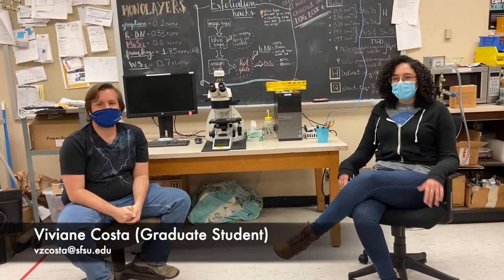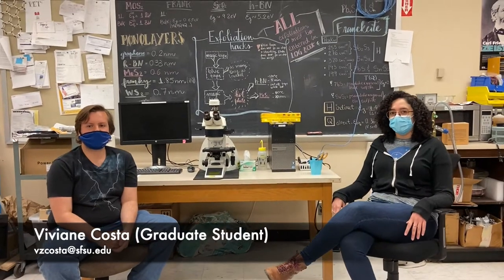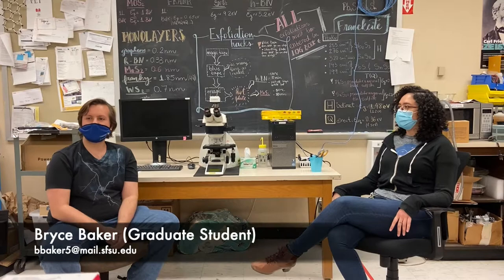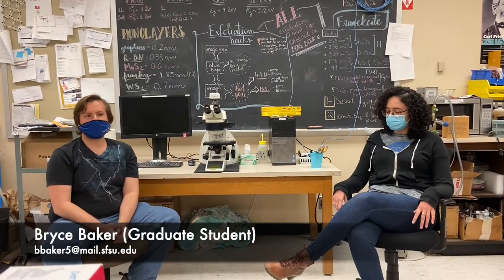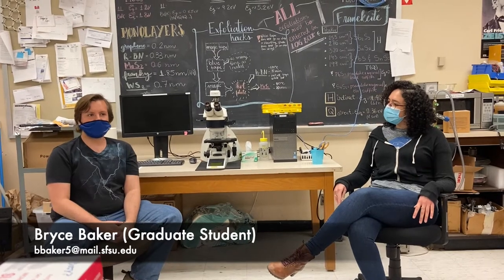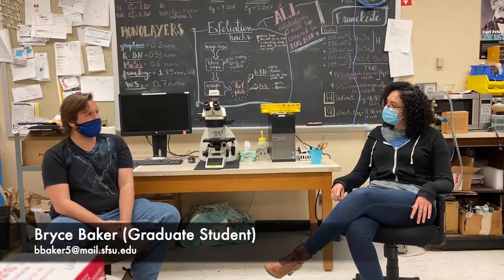Hi, I'm Viviani. I am in my third and final year in the graduate program here in physics at San Francisco State. And my name is Bryce Baker. I am in my third semester at San Francisco State, and we both work in Neuaz's lab.